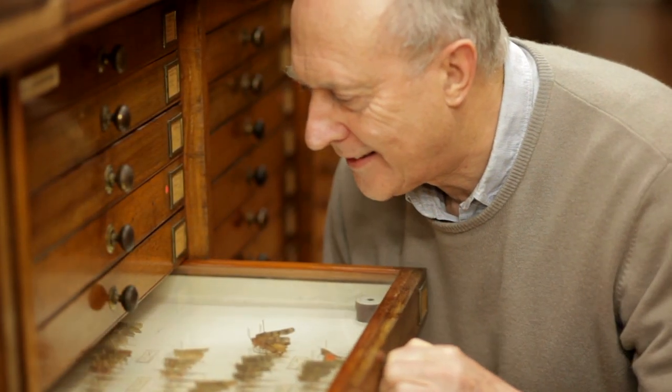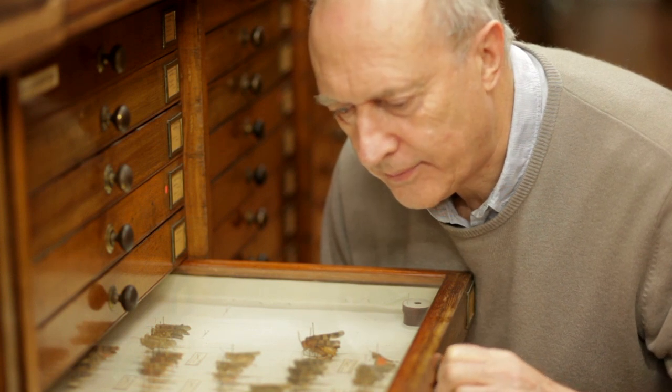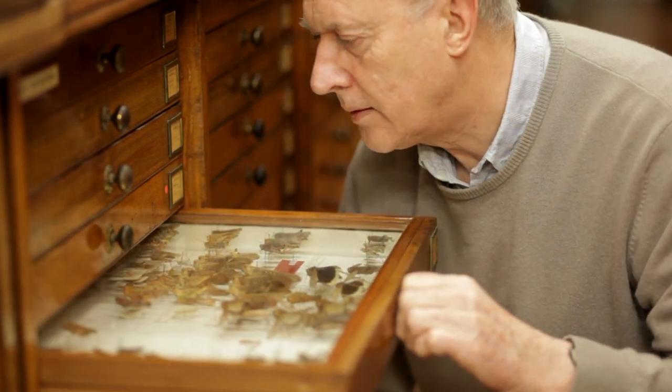I first discovered pygmy mole crickets when I was eating my lunch by the side of a small pond at the back of the zoology department in Cape Town University in South Africa. I was eating my lunch one day and I heard this noise coming from the water — these periodic whacking noises on the surface of the water.